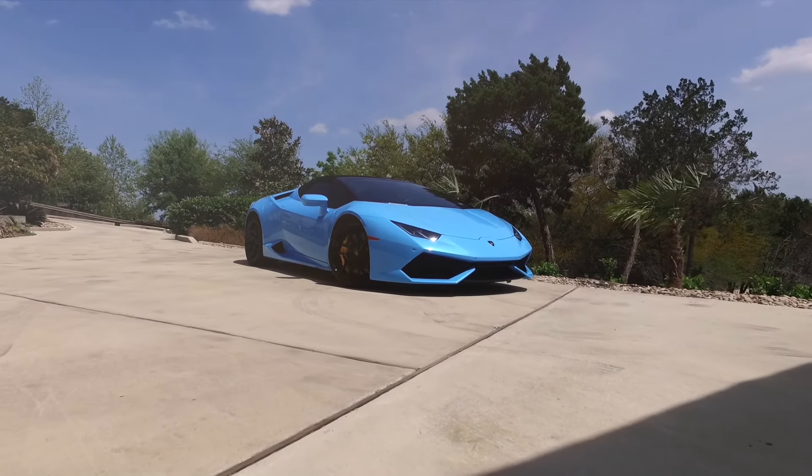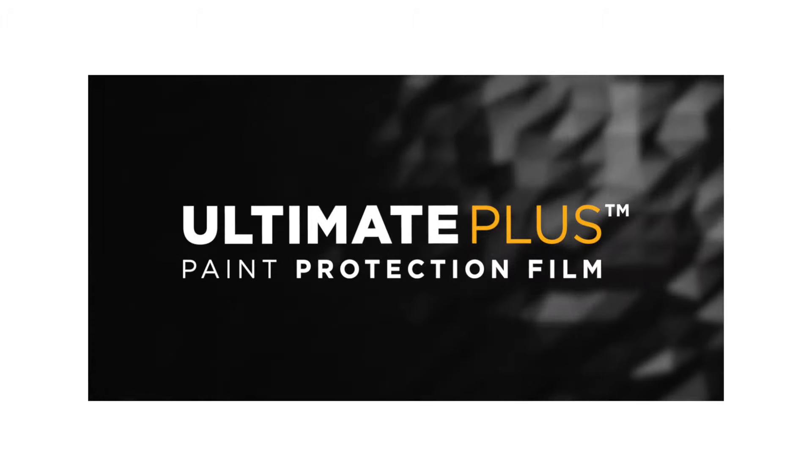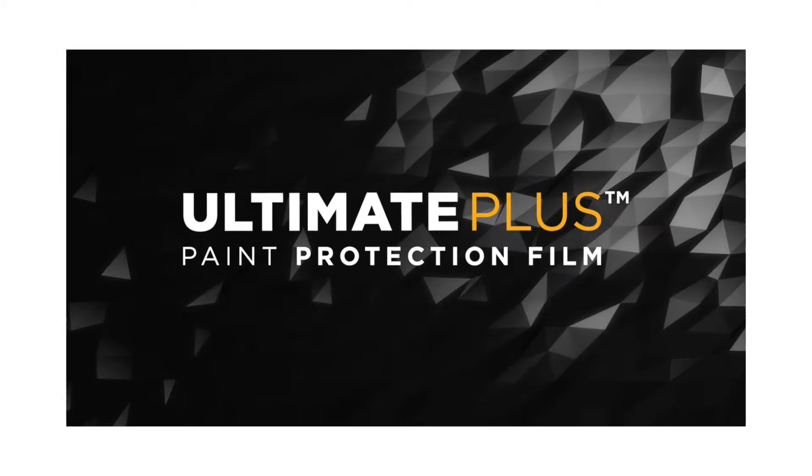The next generation of paint protection has arrived. Introducing XPEL Ultimate Plus, the glossiest, longest-lasting, and most durable paint protection film available today.